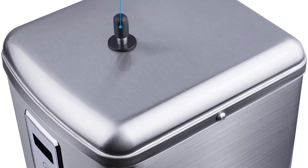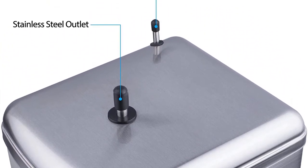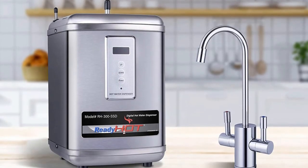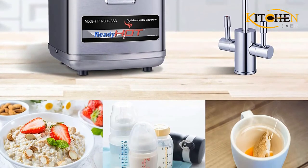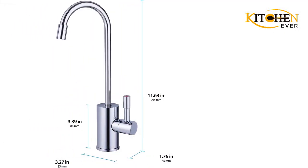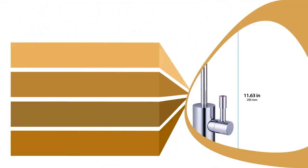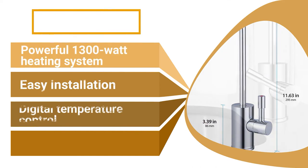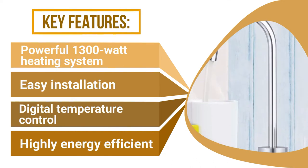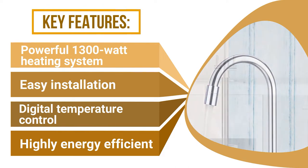You can choose from a brushed nickel or chrome faucet to complement your kitchen's existing decor, and the installation of the RH-300 is surprisingly easy. The quick connectors all but eliminate the possibility of kinked lines during installation, making this the most straightforward setup of any hot water dispenser we tested. Add in a 2.5-quart water capacity and impressive 1,300-watt heating system, and the Ready Hot easily justifies its higher price tag.